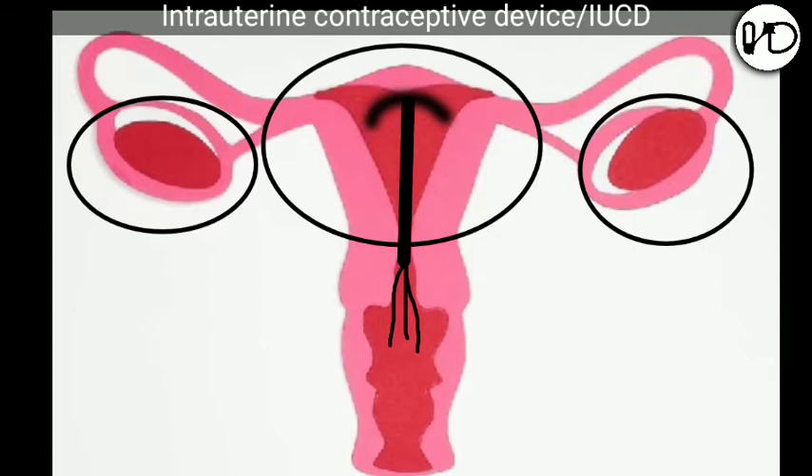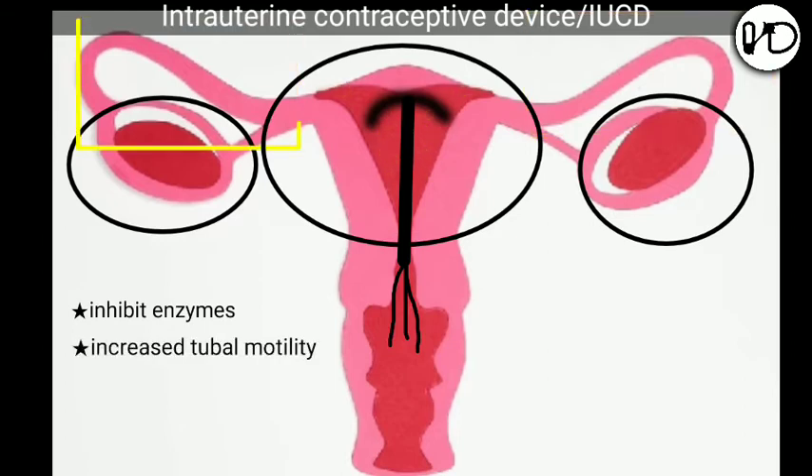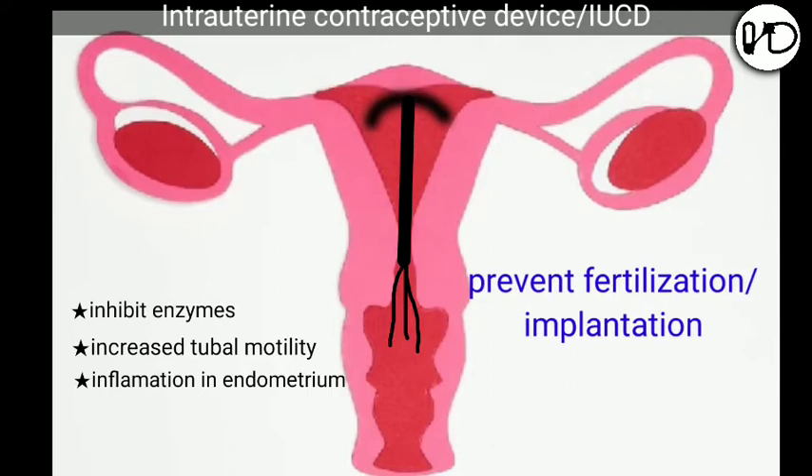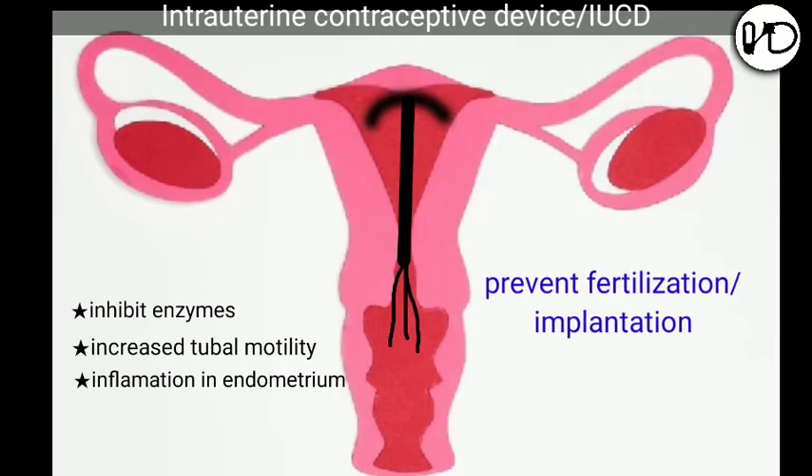Copper devices prevent implantation of the conceived product on the endometrium by inhibiting the enzymes that help implantation. There may be increased tubal motility which prevents fertilization. Inflammation in the endometrium decreases sperm transport and inhibits the ability of sperm to fertilize the ovum.